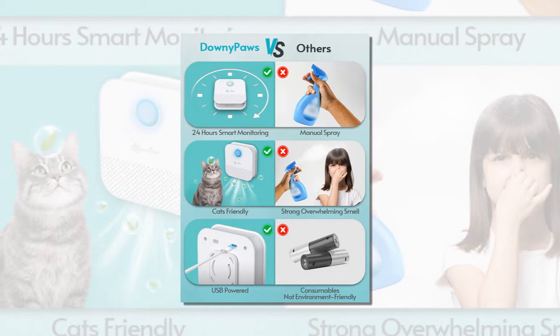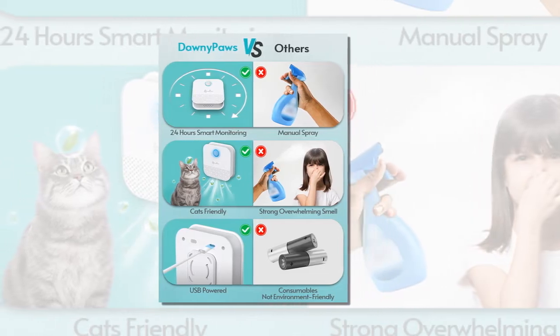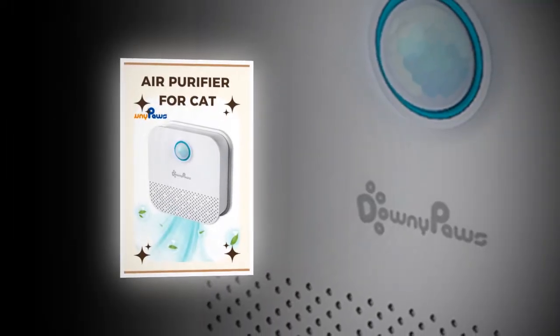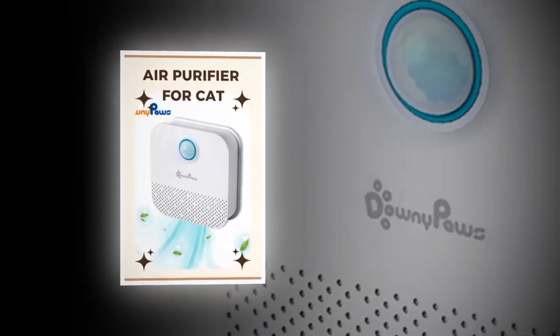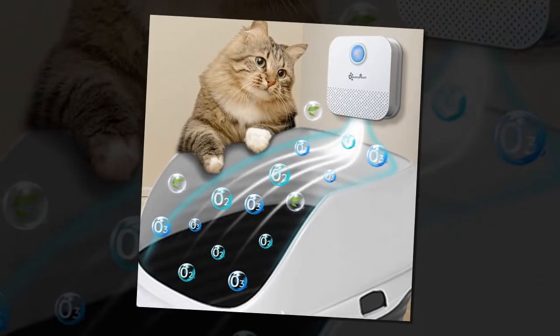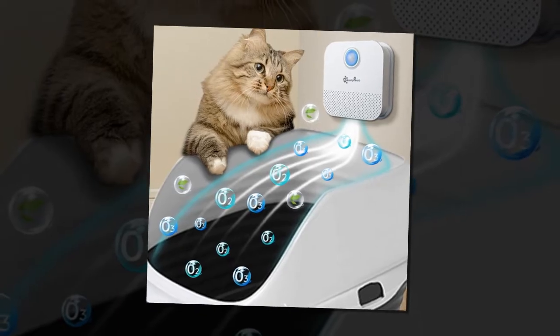The Downypaw's deodorizer is ideal for any area requiring deodorization, including cat litter boxes, bathrooms, shoe cabinets, toilets, and wardrobes. Its 24-hour monitoring ensures continuous freshness, while soft light indicators keep your pets comfortable, even at night.